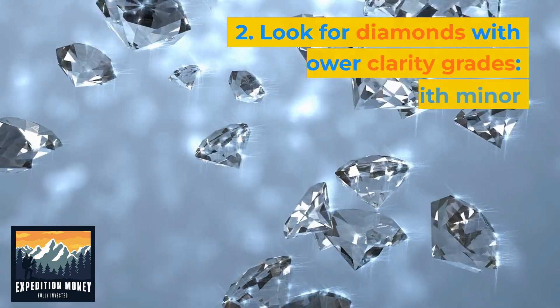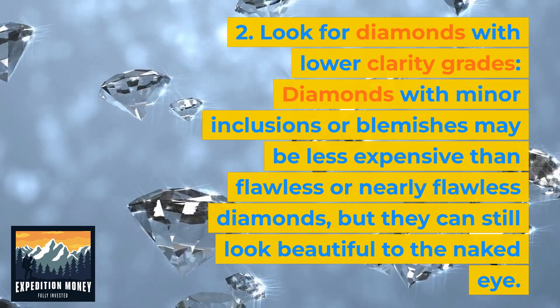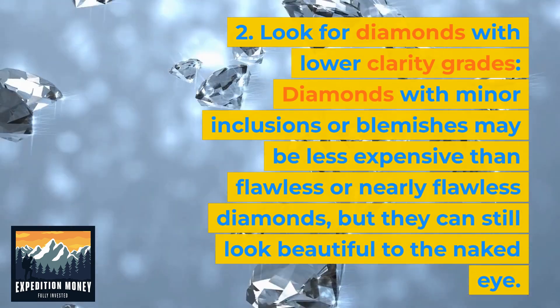Look for diamonds with lower clarity grades. Diamonds with minor inclusions or blemishes may be less expensive than flawless or nearly flawless diamonds, but they can still look beautiful to the naked eye.